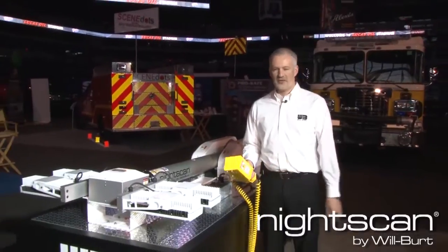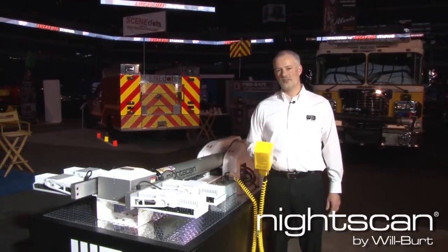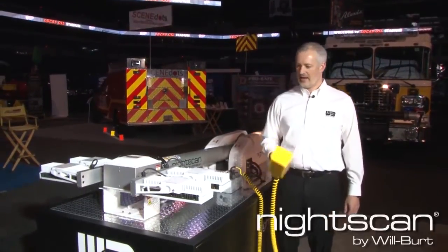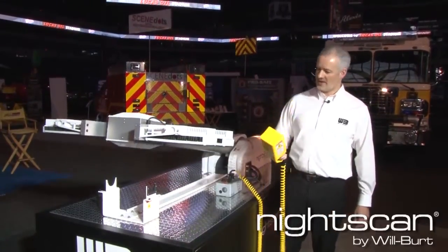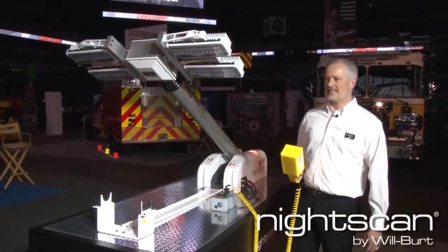I'm going to give a demonstration first of our NightScan Extreme. We launched this at FDIC 2013. One of the great features about the NightScan Extreme is it has an auto-deploy feature. Quick double hit of the button, and it goes up automatically — you don't have to hold the button. We have light in about 10 seconds.